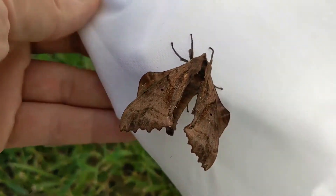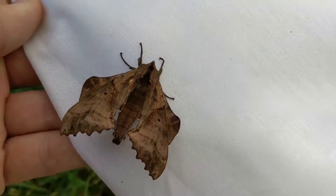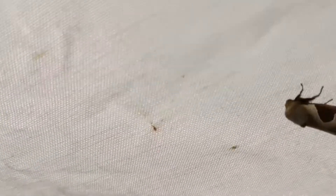Just now noticed this guy down here — really neat wing shapes on him. The diversity of moths is kind of amazing really when you think about all the different colors, patterns, sizes, wing shapes, diets — everything. They're really cool.